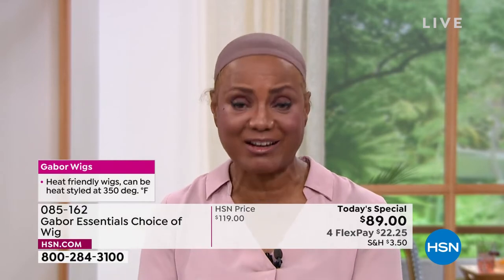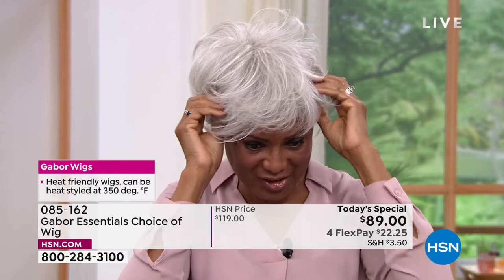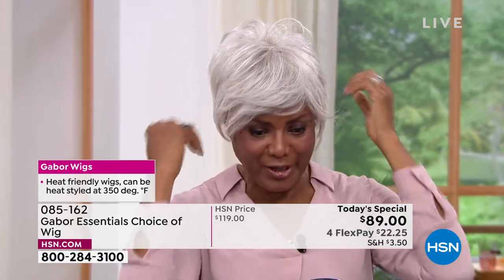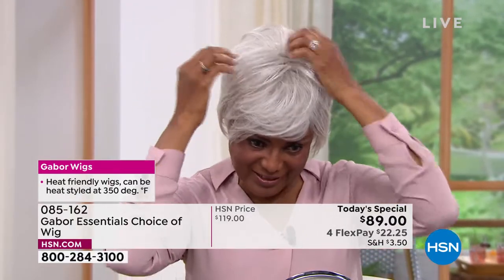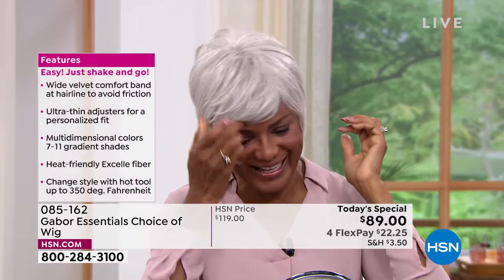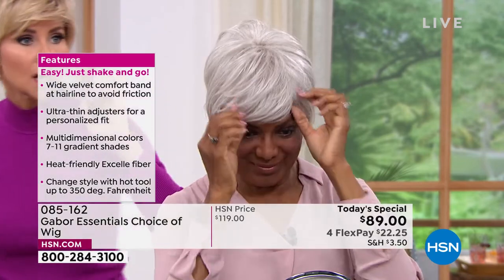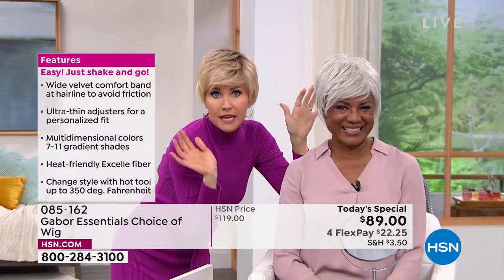I'm going to shake that out and show you the light gray — the one I just had on was a dark brown — just to show you how versatile it is, that I can just change my color according to what I'm doing, where I want to go, and what I'm playing. Whether I'm playing a teacher, a doctor, a lawyer, a patient — as a model, you're saying — because you're a model.